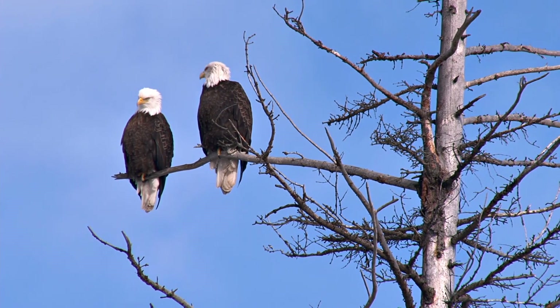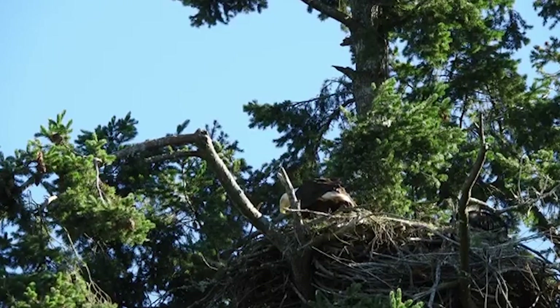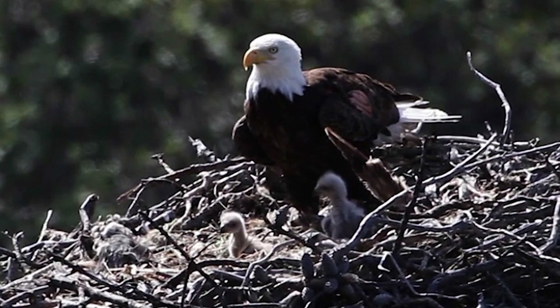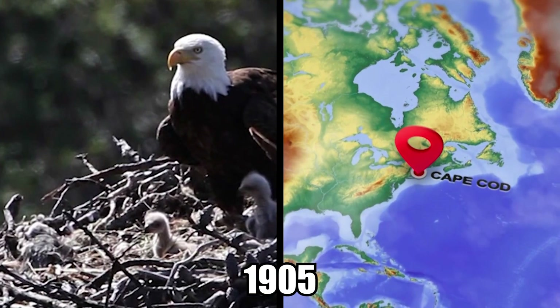Thanks to conservation efforts, bald eagles are making an impressive comeback from their previously highly endangered status, as evidenced by increased sightings of the species' nests in places they had not been seen in a very long time. In May of this year, a bald eagle's nest was spotted in Cape Cod, Massachusetts for the first time since 1905 — over 115 years.